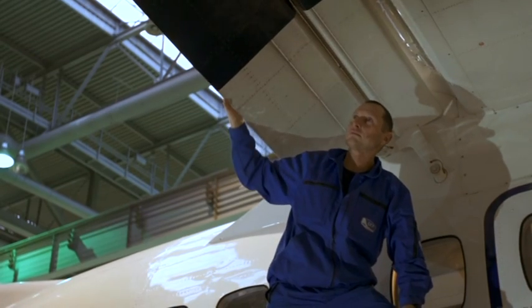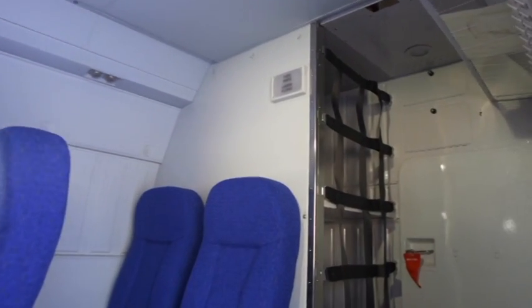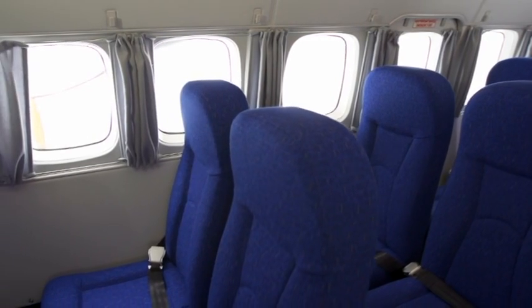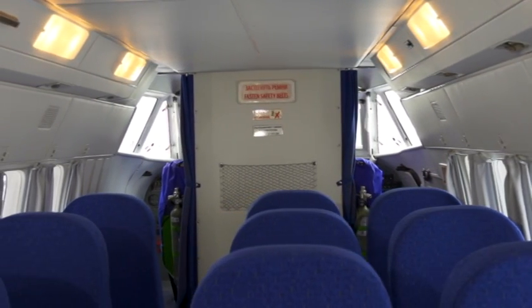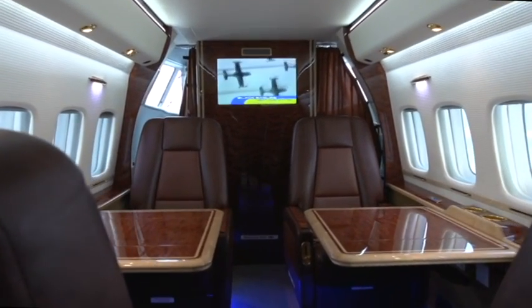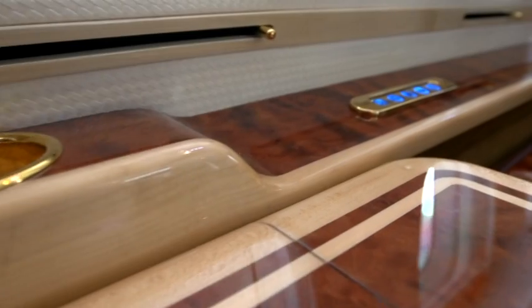The spacious passenger cabin provides the highest degree of comfort when compared to any other aircraft of this class. As well as the basic configuration, the L410 can be supplied with a VIP version of the cabin. It can also be used as a medevac plane, for sports parachuting, aerial photography, or maritime patrolling, as well as other specialized civil or military applications.